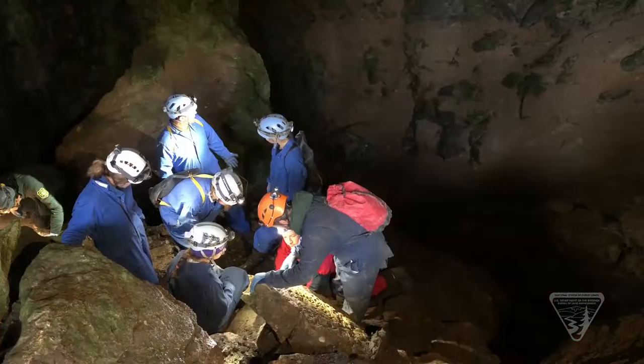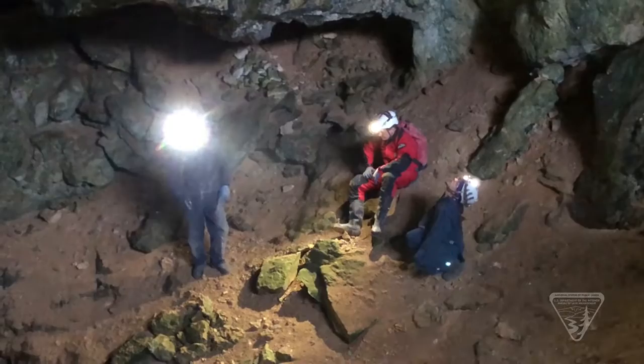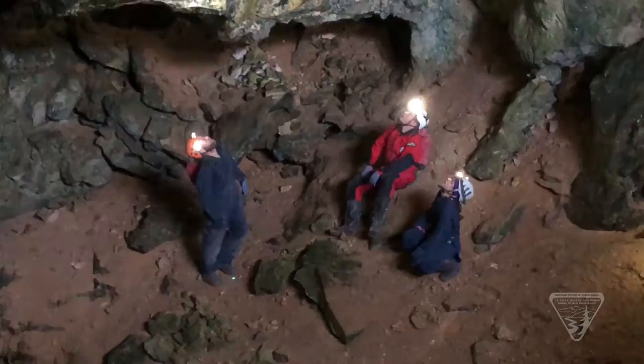While doing inventory of the caves, the team will also be searching for bats. Dan Bakken, senior zoologist with the Montana Natural Heritage Program, is working with the cave crew to help them identify bats and to survey for P.D., or white-nose syndrome.